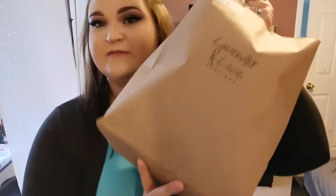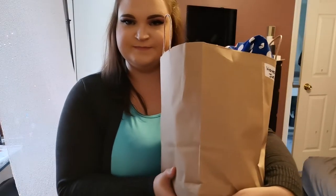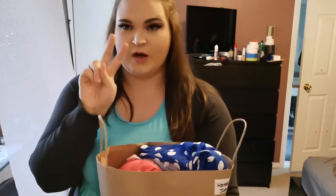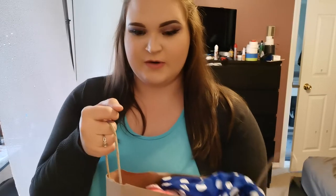Hey guys, welcome back to my channel. Today it's not a tutorial or anything, it's a Lavender and Lace haul. Lavender and Lace Boutique is an online boutique based out of Sherwood Park in Alberta, Canada, where I'm from. There's quite a bit in this bag — I picked it up today. Two of the items I knew I was purchasing, and then I bought two grab bags: a shirt grab bag and a dress grab bag.